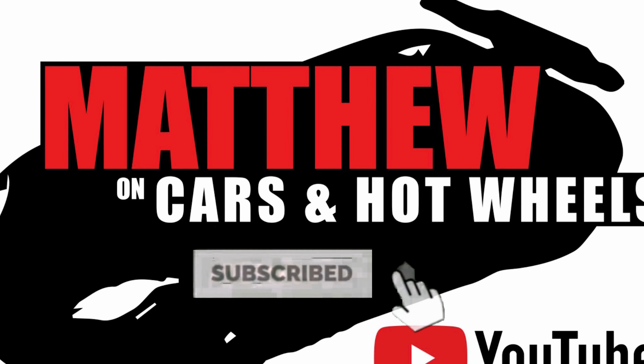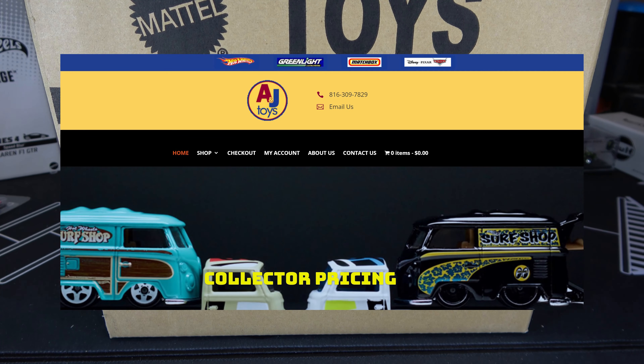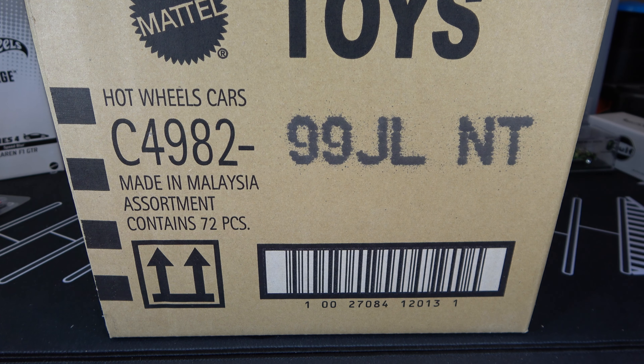Hey, it's Matt, and what's up with the Hot Wheels 2023 L-Case. I want to give a huge shout-out to Ken from A&J Toys for helping me get this case. You guys can get this L-Case from him. So let's open this up.